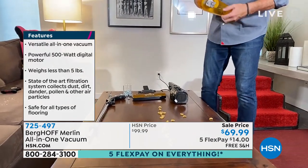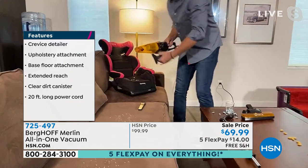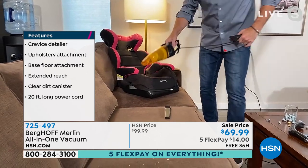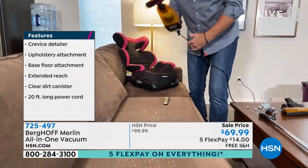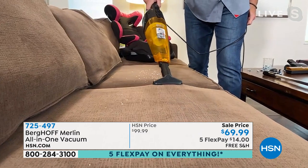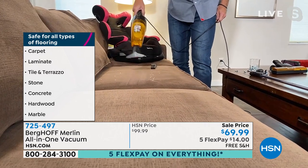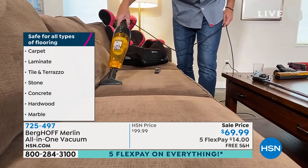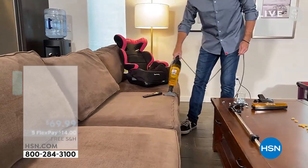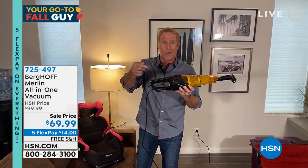It has a see-through canister so if you vacuum up something of value, you'll see it before you put it in the trash. Now you have a car detailing tool, a couch upholstery tool — you get the upholstery brush for doing car seats. For couches, I put the upholstery brush on it and it leaves grooming lines on the upholstery. We call this the baseball glove couch — this is the couch that takes the beatings. We binge-watch shows and movies on the weekends. This is a phenomenal vacuum that is inherently versatile — more versatile than anything I've seen in over 20 years presenting products on HSN.